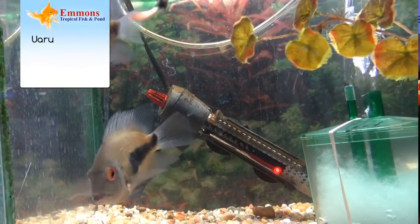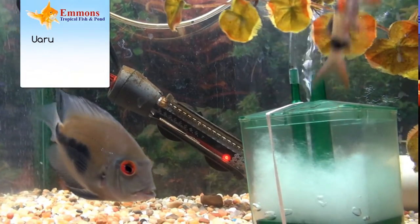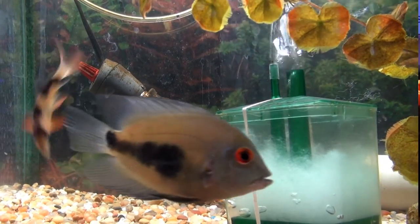Uaru, or squaroos, is another fish that maybe a lot of people aren't familiar with. Great fish — kind of like a severum, kind of a round-bodied fish. They really have the ability to get up to eight, nine inches big.